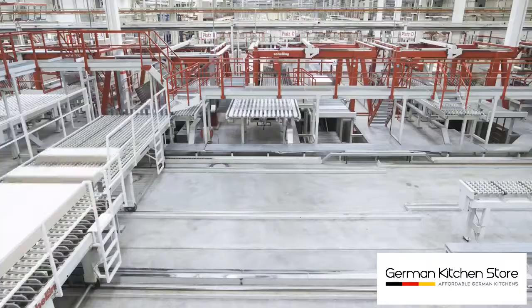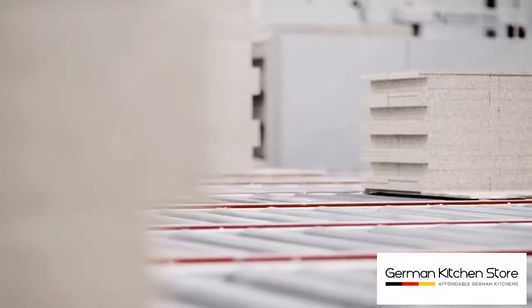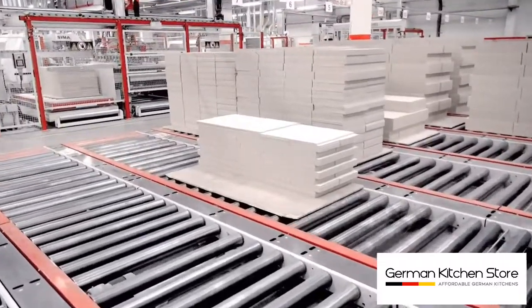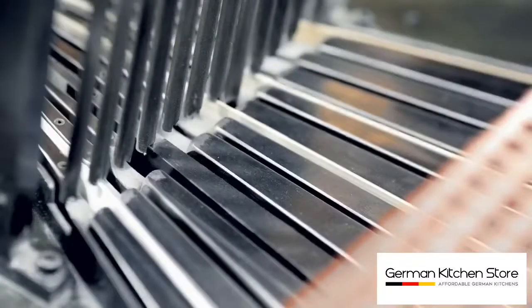From the very beginning we pay special attention to the high quality of all materials and working processes. After being sawn to shape, the corners are neatly edged.